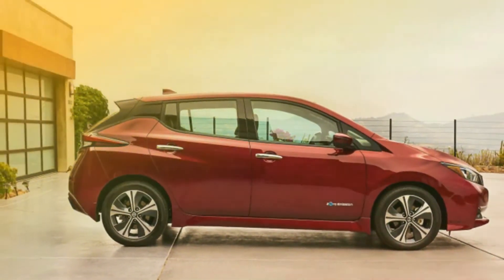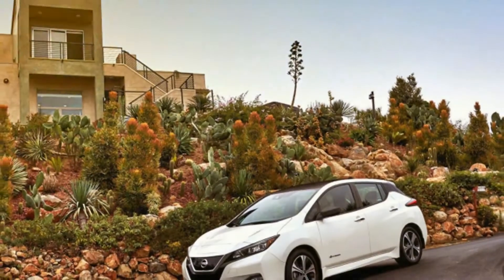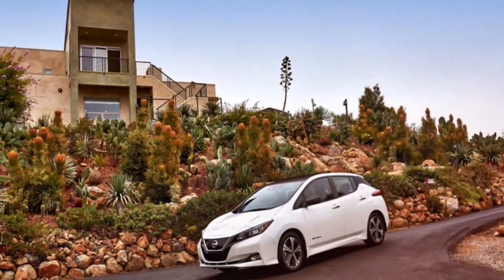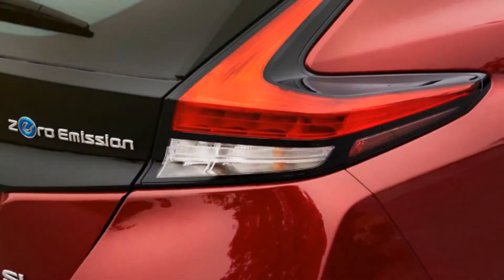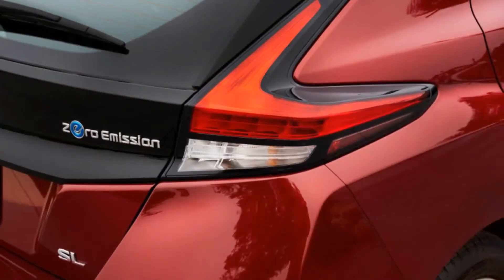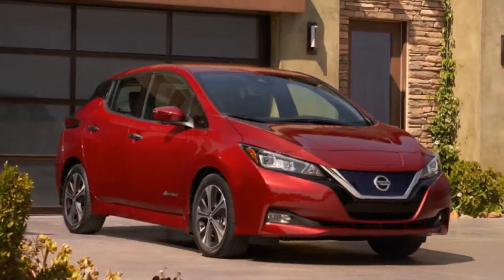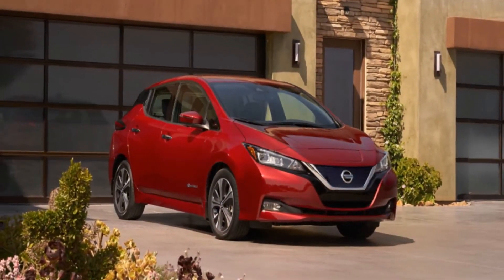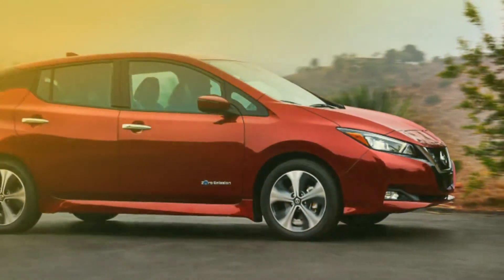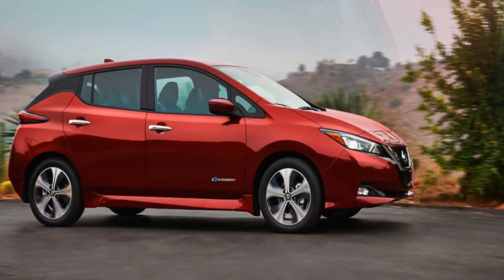The new LEAF is bigger than the first generation car, roomier and vastly more sophisticated in its appearance and appointments. The general silhouette of the LEAF is still econobox, but there's nothing cheap in the details. On the sampled pre-production car, the paint was perfect, every plastic bit was perfectly finished, and every switch operated with a sort of precision that would be impressive in a Gulfstream G650. Let's hope all that quality will also be aboard the production cars.